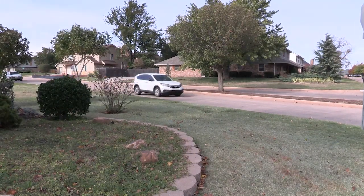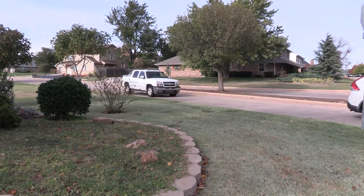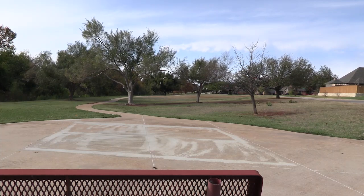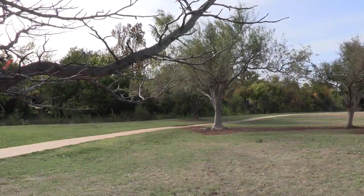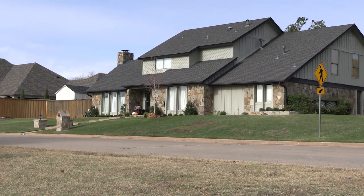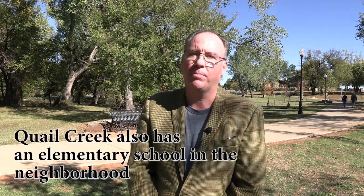Quail Creek has some great amenities. It's a very established neighborhood with lots of character, lots of landscaping, big trees, some parks in the neighborhood, cul-de-sacs, and an easy spot to do shopping up and down May Avenue. There are a few pocket-gated communities and garden homes as well. A nugget is that Quail Creek Golf and Country Club is right in the middle of the neighborhood, north of 122nd in Quail Creek North — so you could walk to the country club and play golf if that's what you like to do.